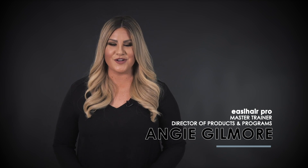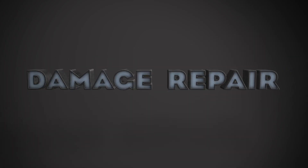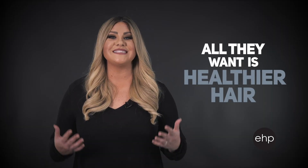I'm Angie Gilmore, Director of Products and Programs at Easy Hair Pro, and I'd like to take a look at your client's retail purchase patterns, specifically damage repair products. They're purchasing these products because all they want is healthier hair.